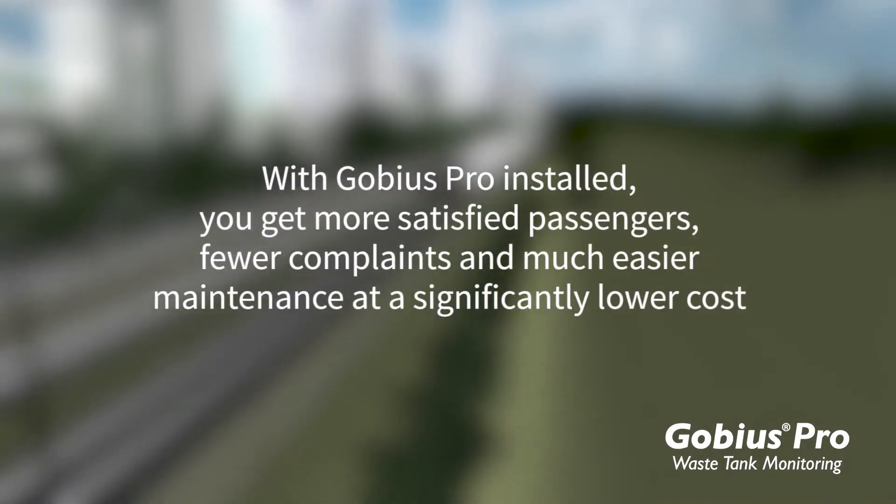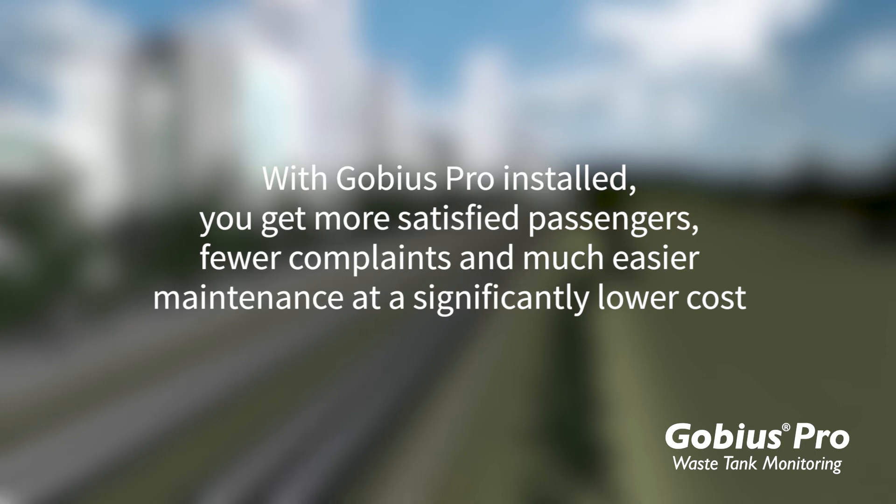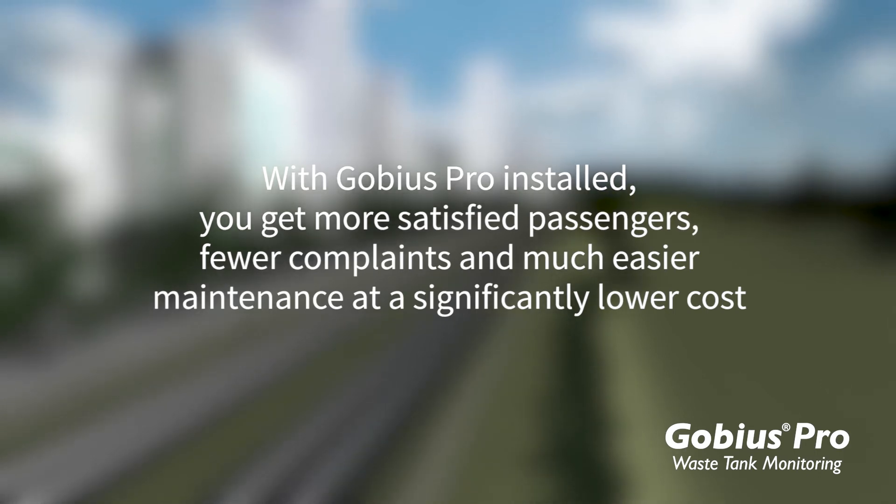With Gobius Pro installed, you get more satisfied passengers, fewer complaints, and much easier maintenance at a significantly lower cost.